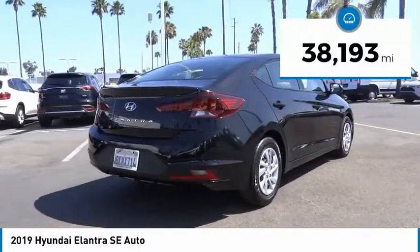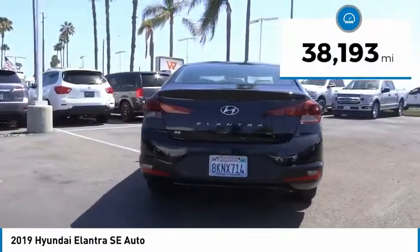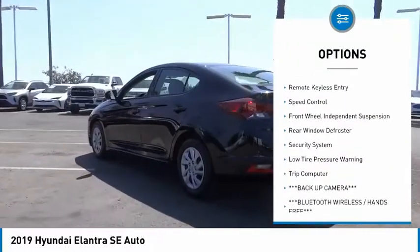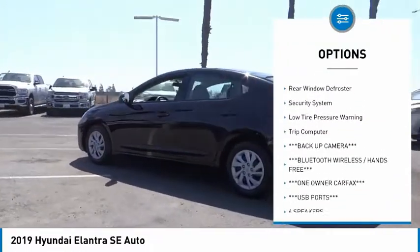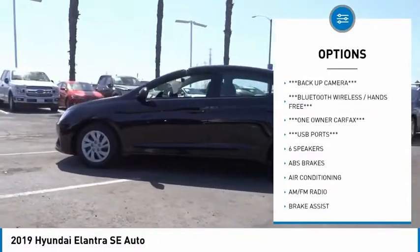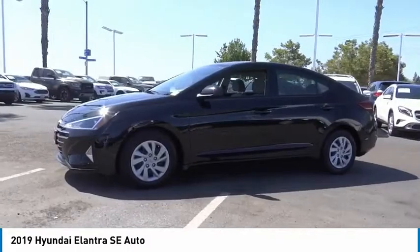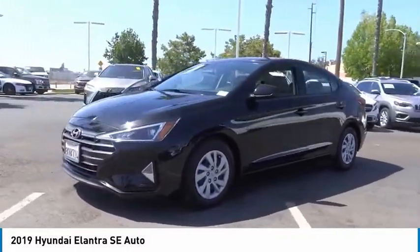This vehicle has less than 40,000 miles. Here are some of this vehicle's great options: electronic stability control, brake assist, traction control, remote keyless entry, speed control, front wheel independent suspension, rear window defroster, security system, low tire pressure warning, trip computer.